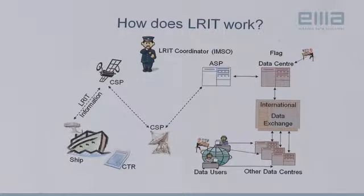LRIT is Long Range Identification and Tracking. This should not be confused with the AIS system which is a short-range VHF system.